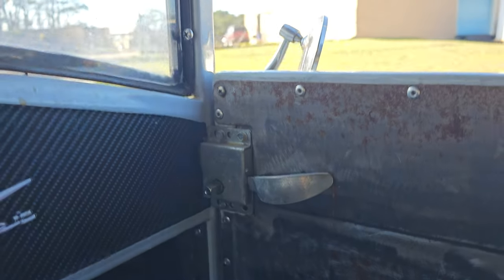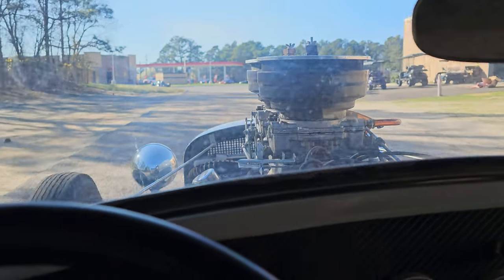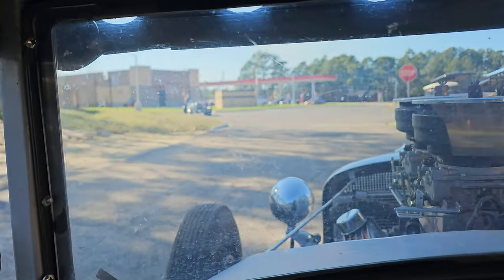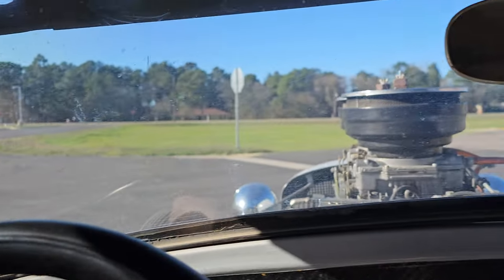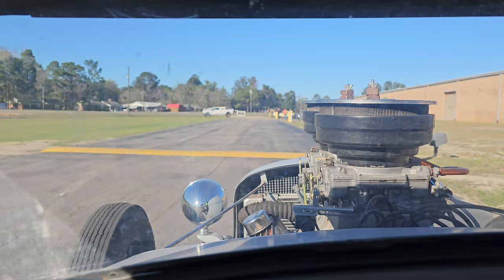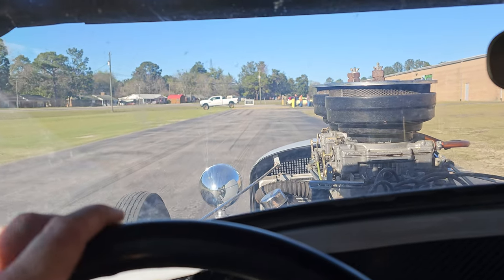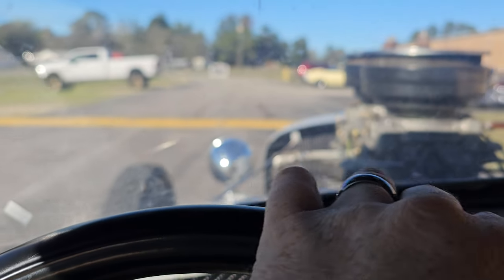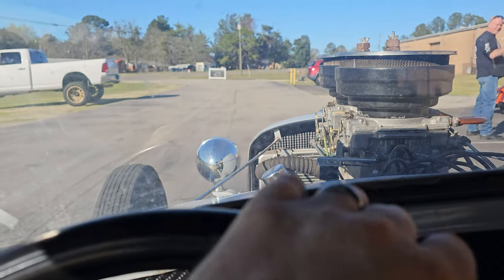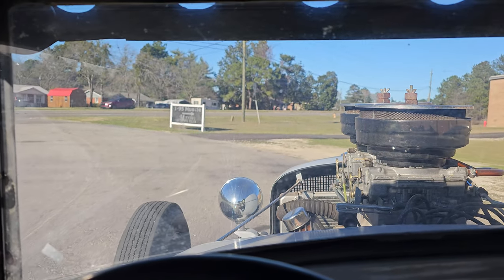The doors rattle a little bit — I mean, they're suicide doors, just a bunch of sheet metal. There's a guy over there trying to do a video, we're probably interrupting him. It's not terribly low, so going over speed bumps is perfectly fine. This thing's an absolute monster.